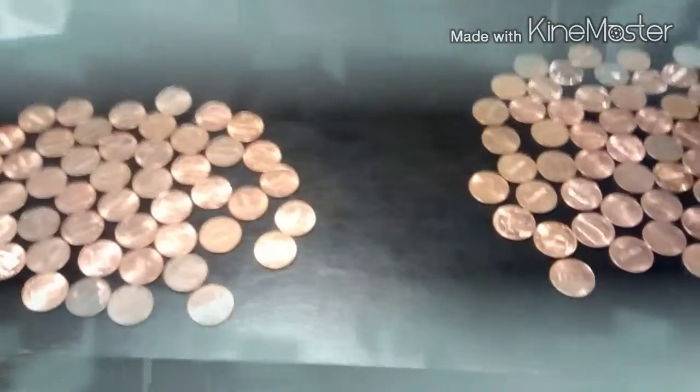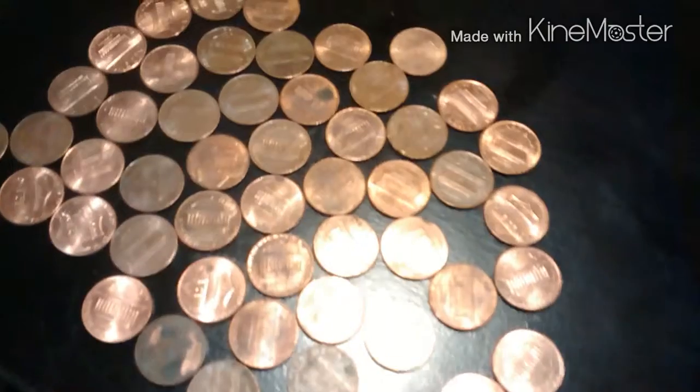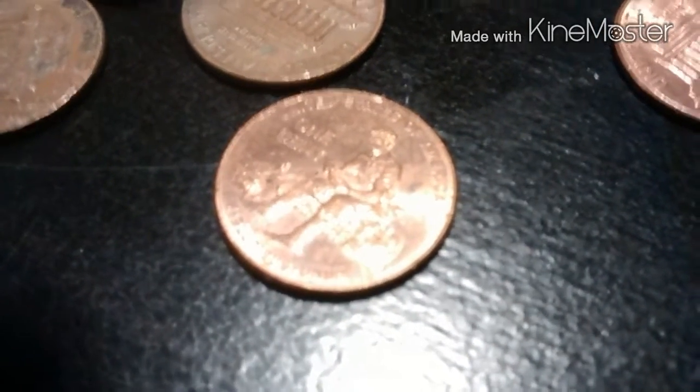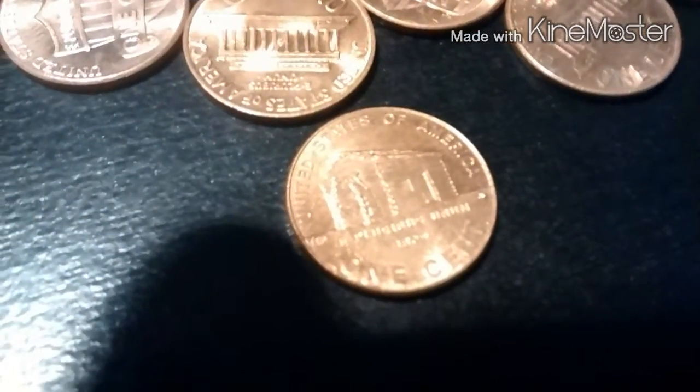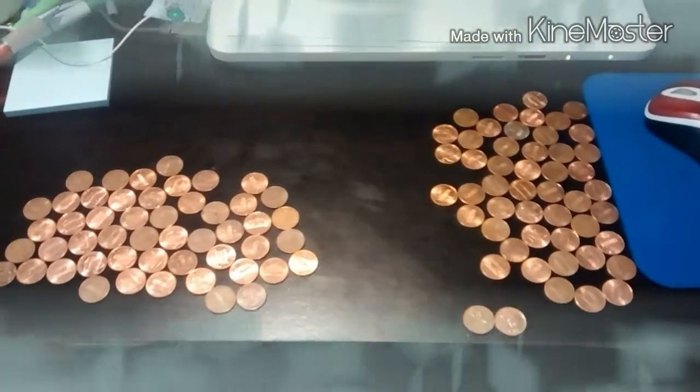Okay fellow diggers, we're back with the first two rolls opened up. This first set here we didn't get any wheaties, but that's okay — we got some copper in there. We did get a 2009, so there we go, one good thing out of that roll. Over to the second roll, we didn't get any wheaties either, but we did get another 2009. So each of the first two rolls produced a 2009, which is good. Plus we got some coppers, a couple of chewed-up coins, and some that are starting to get crusty.